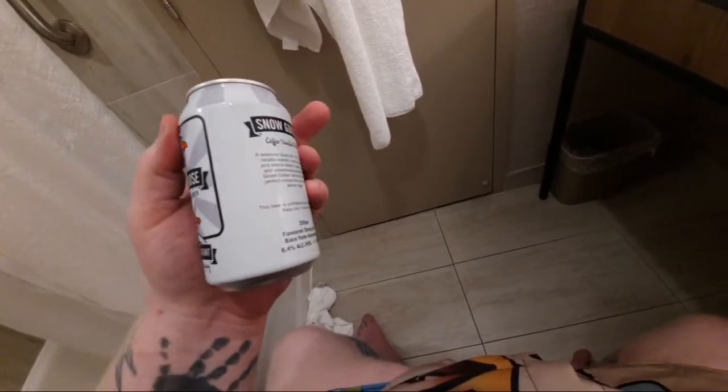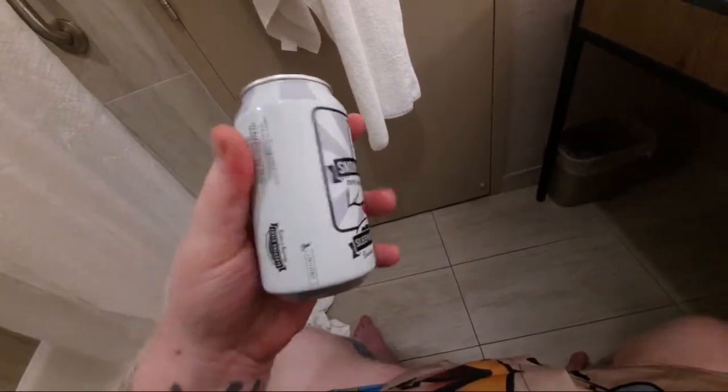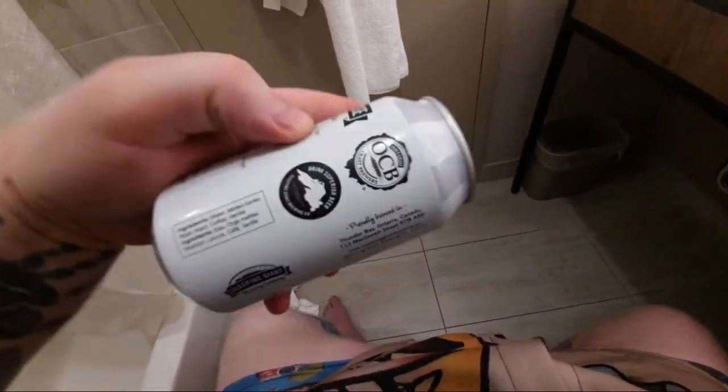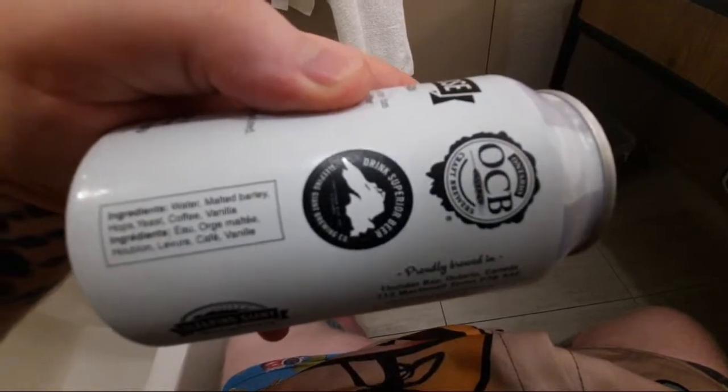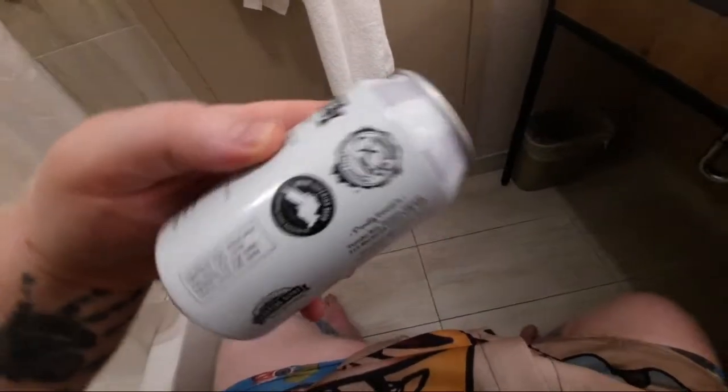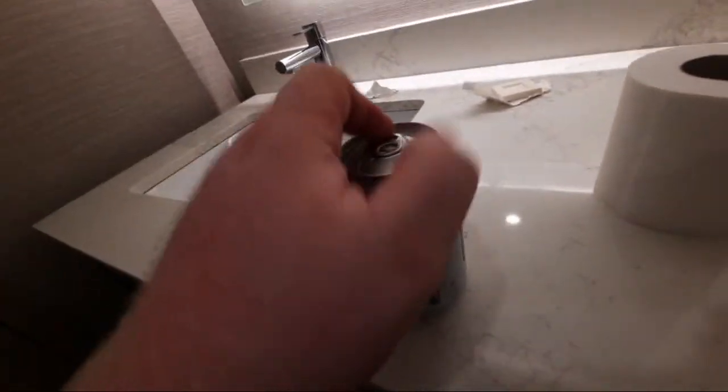Snow Goose is a coffee vanilla porter, 6.4% alcohol by volume. The ingredients listed are water, malted barley, hops, yeast, coffee, and vanilla — not natural flavors, actual coffee and vanilla.